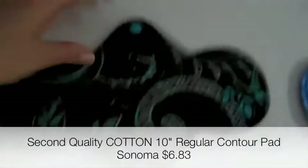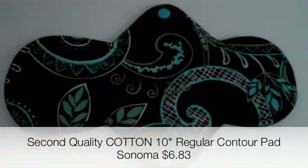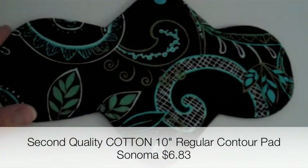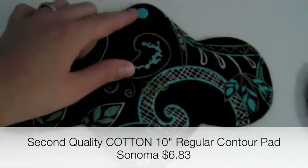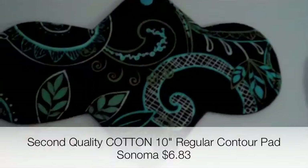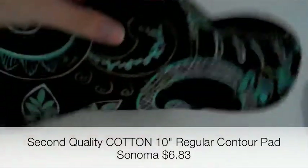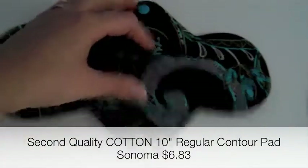Then I got this one, which is her older contour style — again, a seconds pad. There's nothing that I can tell that's wrong with this pad at all. It's a beautiful pattern called Sonoma. I love the color of that snap. It's a cotton top, Wind Pro back, regular absorbency. Absolutely beautiful.